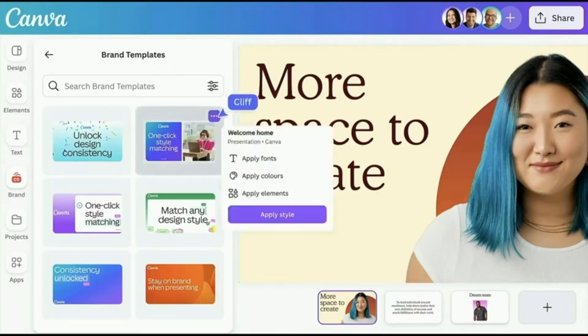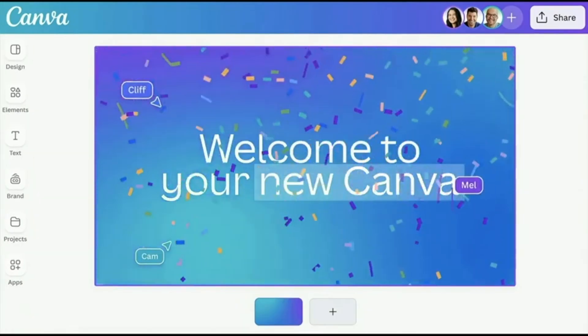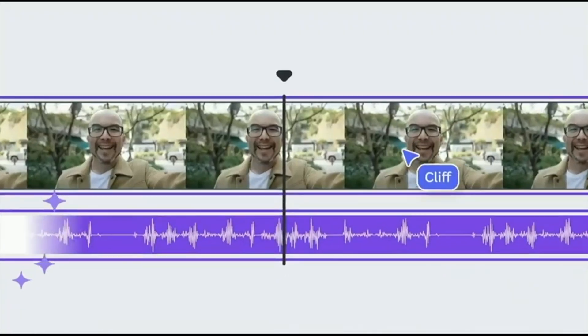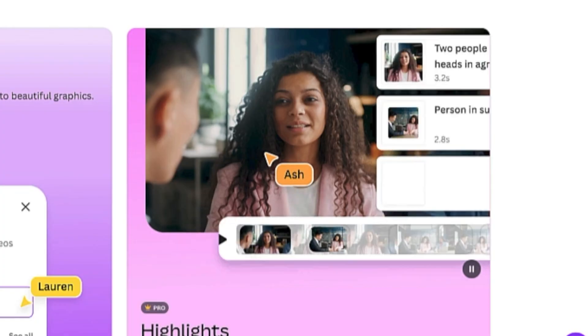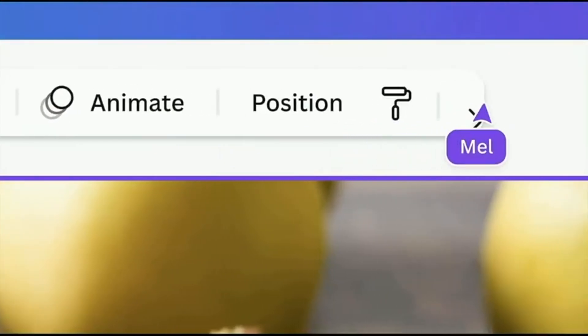First up, get ready for a smoother design experience. Canva's interface got a sleek makeover, making everything more intuitive and user-friendly. But that's not all. Power users will love the enhanced voice editing features with magical background noise removal, a lifesaver for on-the-go video creators. Plus some new features added to magic media, along with additional photo effects.